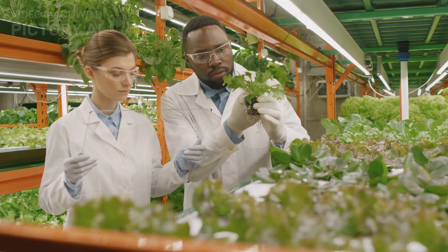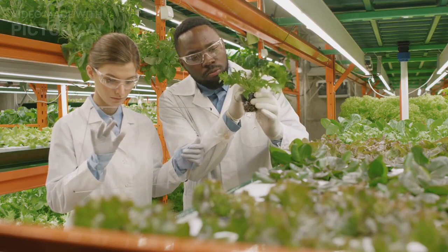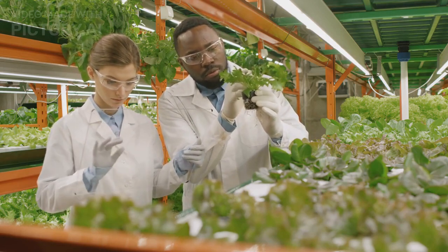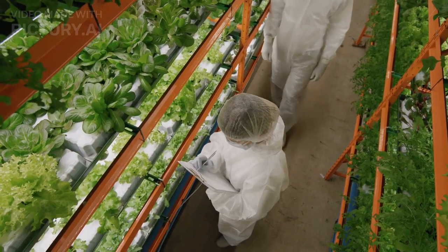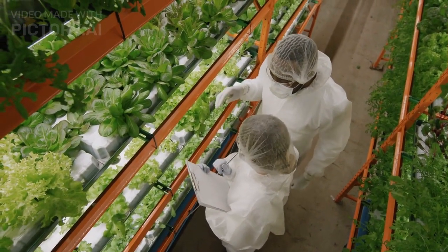Welcome to our channel. In this video, we'll be talking about one of the most exciting trends in modern agriculture: Vertical Farming. We'll explore what vertical farms are, how they work, and why they might be the key to a sustainable and secure food future.